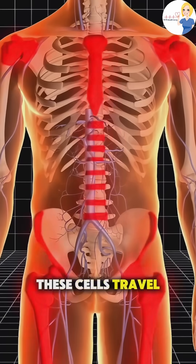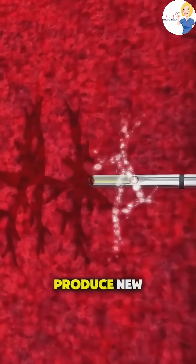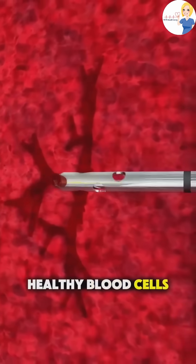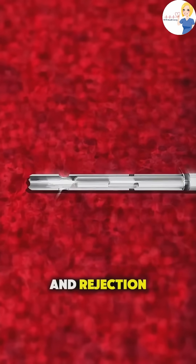Once inside the body, these cells travel to the bone marrow spaces, where they begin to grow and produce new healthy blood cells. Recovery is critical — patients are monitored for weeks to prevent infections and rejection.